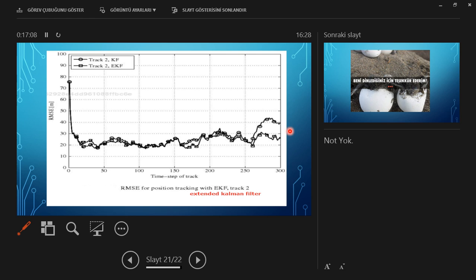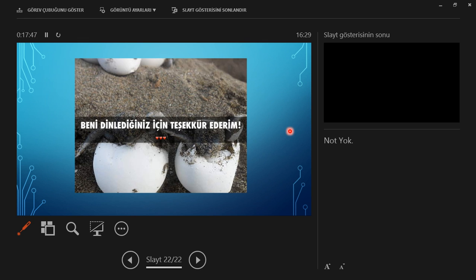This is the extended Kalman filter, and its result is much better than the regular Kalman filter. If you have a non-linear model instead of a linear one, you cannot use the regular Kalman filter. If you have a non-linear observation model, you use the extended Kalman filter, which linearizes the equation first and then updates. End of my presentation. Thank you for listening.